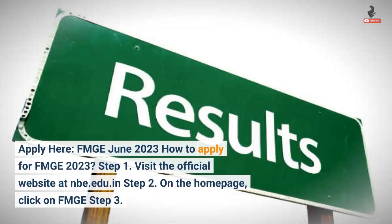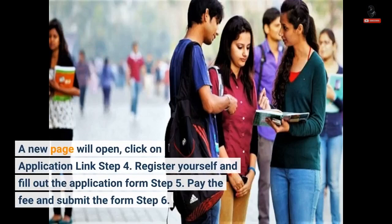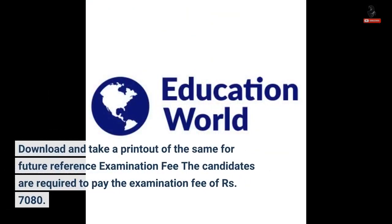How to apply for FMG 2023: Step 1 — visit the official website at nbe.edu.in. Step 2 — on the home page, click on FMG. Step 3 — a new page will open; click on the application link. Step 4 — register yourself and fill out the application form. Step 5 — pay the fee and submit the form. Step 6 — download and take a printout of the same for future reference.